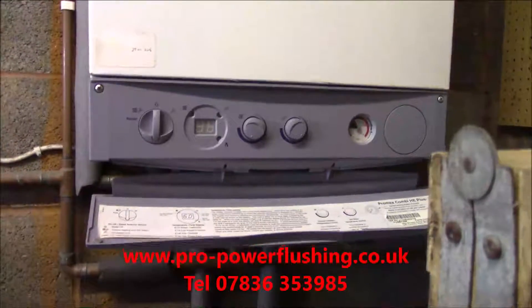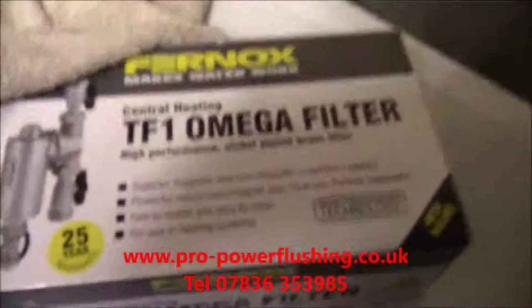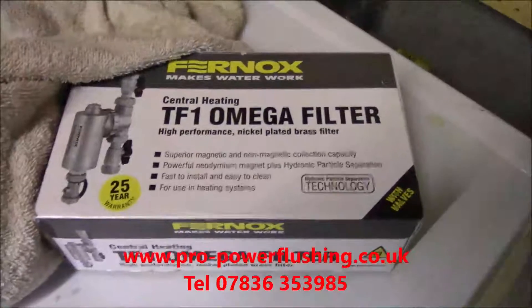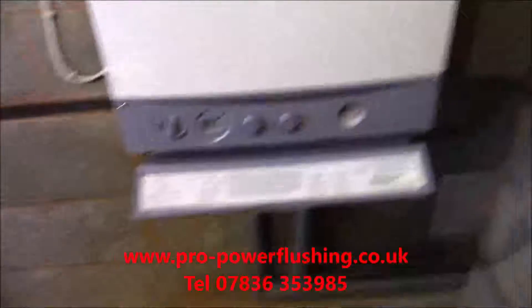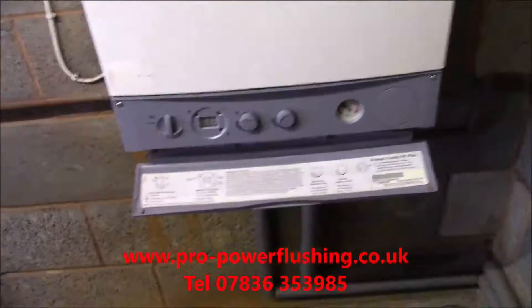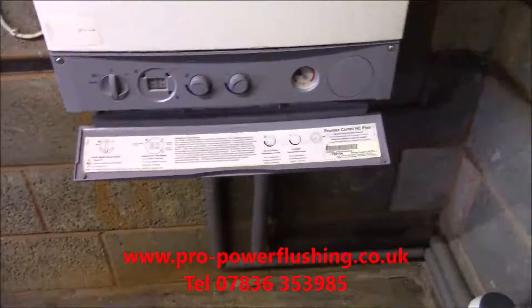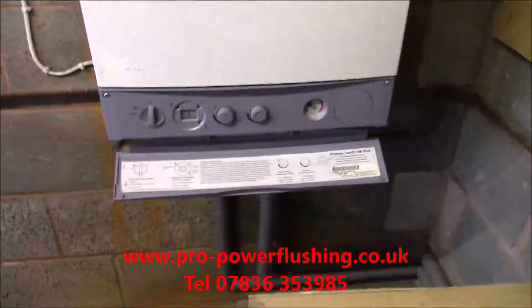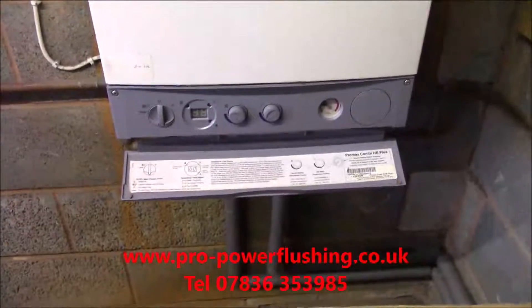We're going to power flush it and put a good filter on it as well - a Fernox CF1 Omega filter. We only make £20 profit on fitting this filter. It's not as if we're making a load of profit on parts. If the central heating system needed anything like pumps, we'd probably just go buy that from Screwfix or Toolstation and do it at cost. But there's a little bit of work fitting the filter - cutting pipes, altering pipework - so we charge £20 just to do that.